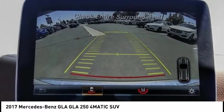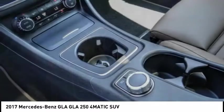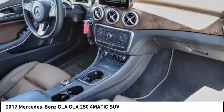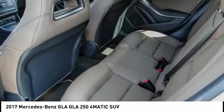Here are some of this vehicle's great options: electronic stability control, alloy wheels, power lift gate, brake assist, traction control, remote keyless entry, fog lights, speed control, four-wheel disc brakes, and rain-sensing wipers.